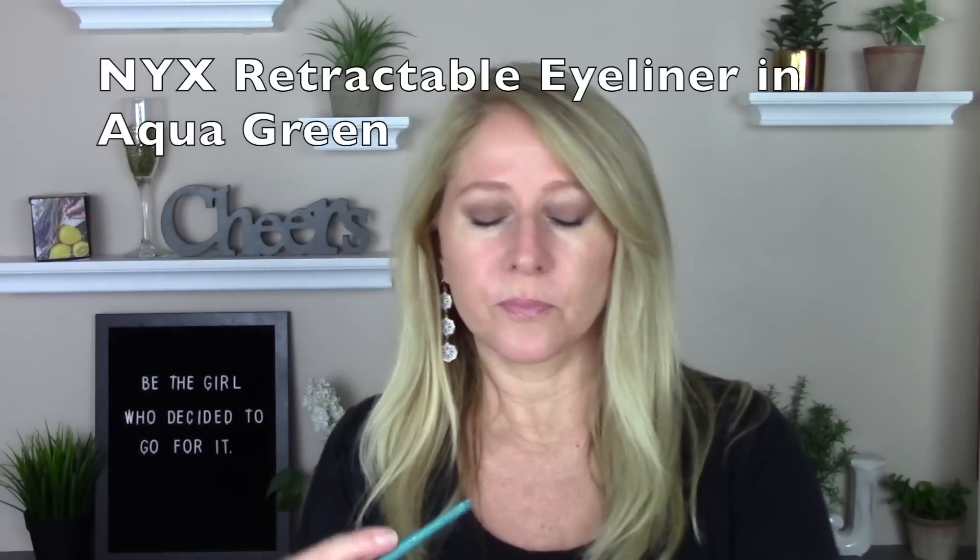So a mono color on the lid is a big trend. The next trend I saw was underliner — underneath your bottom lashes, putting color like I've done. There was icy blue, bright green, bright pink, bright yellows, and silver and gold were also a big trend coming this fall. I put this NYX pencil right here in a beautiful light teal aqua color.